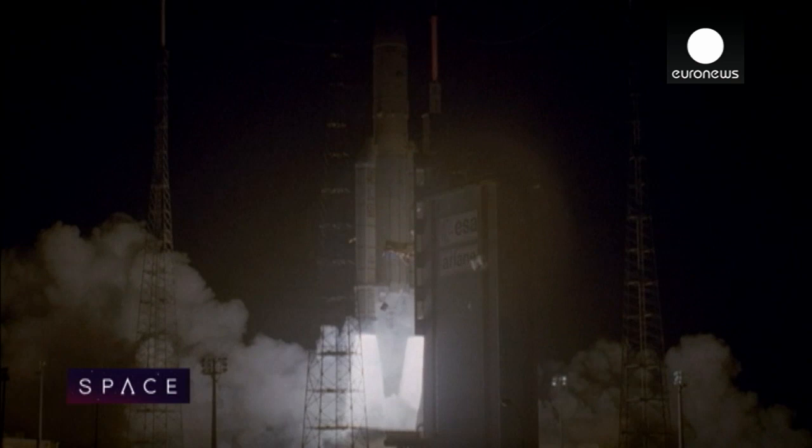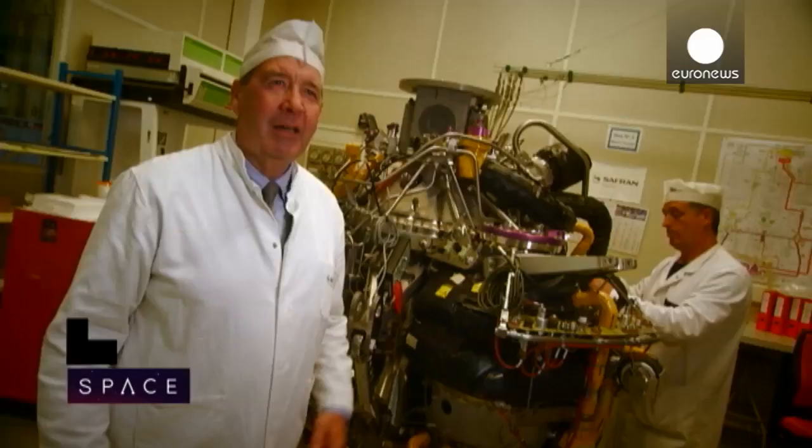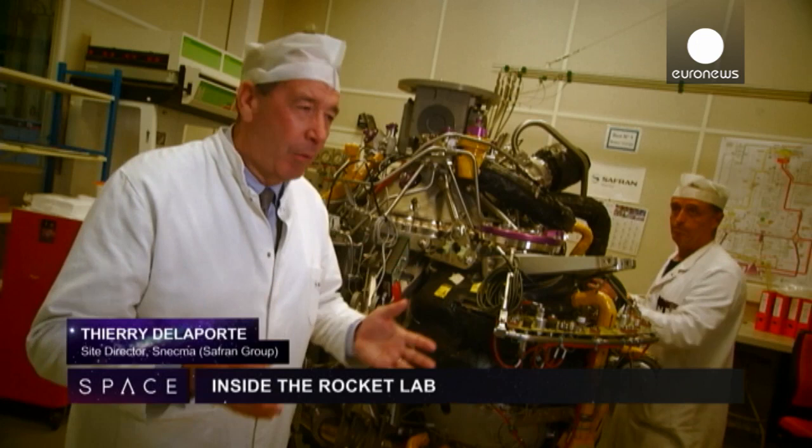To get to space, you need a lot of power. To overcome the gravity of the Earth, you need a lot of power. That power to put men and machines into orbit comes from rocket engines, burning either solid or liquid fuel, or both, in the case of this Ariane 5.